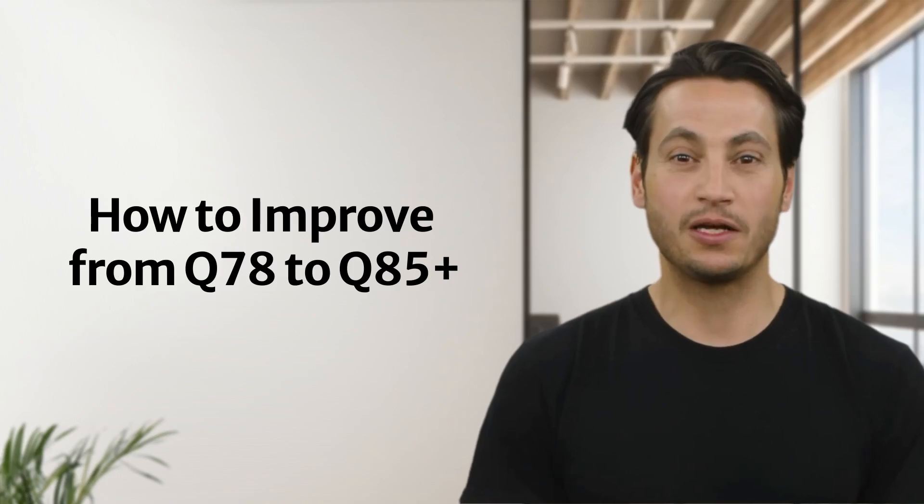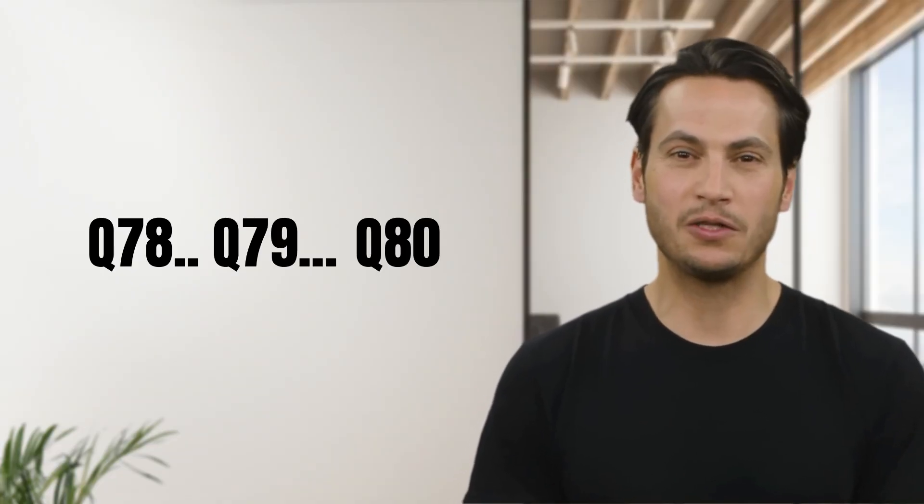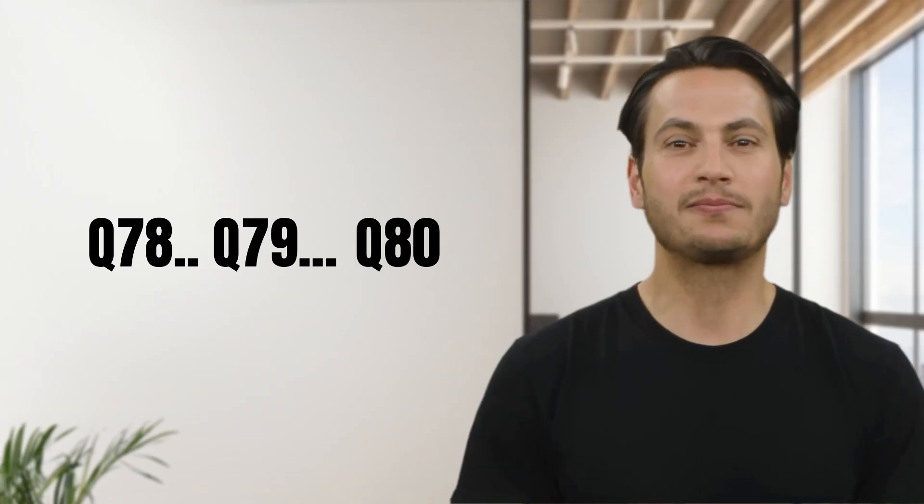Have you been stuck at the dreaded GMAT quant plateau? You've been grinding for weeks, maybe months. You've done the drills, watched the videos, even made peace with probability and combinatorics. And yet, Q78, Q79, maybe on a good day Q80. Sound familiar? You're not alone. Countless GMAT assassins have faced this exact battle.